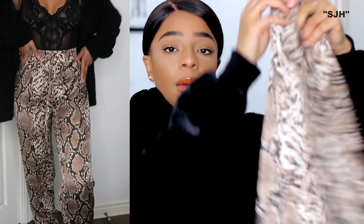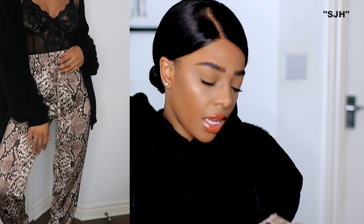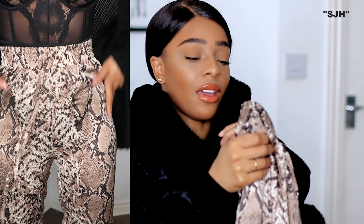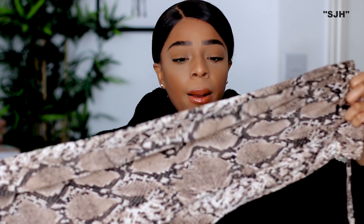One more snake print piece — just one. Look at these: snake print joggers with a cuffed bit at the bottom and ruched at the waist that you can tie. I think I got these in a size medium. They are so nice and would be an amazing autumn night-out piece. You could also wear them during the day with big white chunky trainers and a nice oversized knit, but personally I see these for a night out — perspex barely-there heels, a black bodysuit like the lace one I just showed, and an oversized blazer. I'm just loving the brown hues in the snake print.